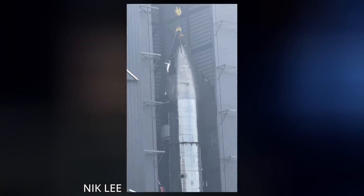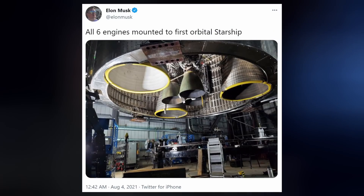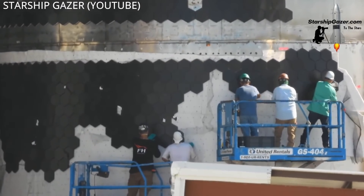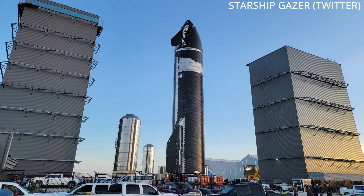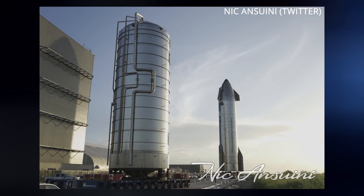SN20's two halves were moved to the high bay and mated. The Raptor Vacs wanted in on the mating action, so all six engines were installed under the skirt. Heat shield tiles continued to be placed on the body of the vehicle, rolling out somewhat randomly. Then it was time to pop the hood and clip those engines in.